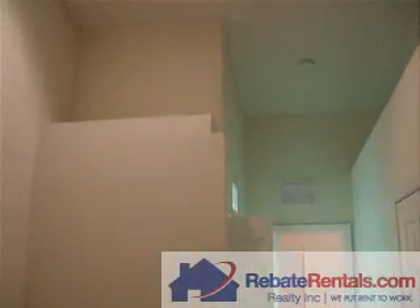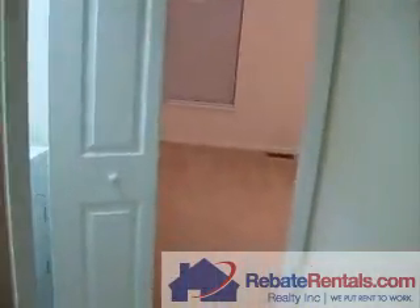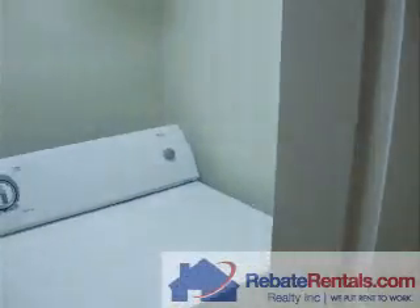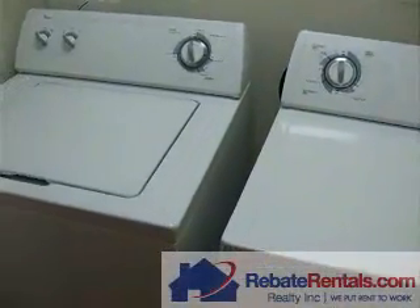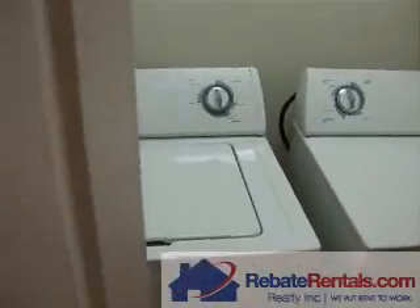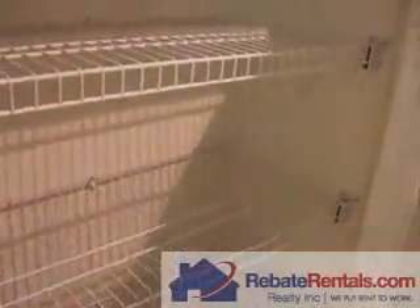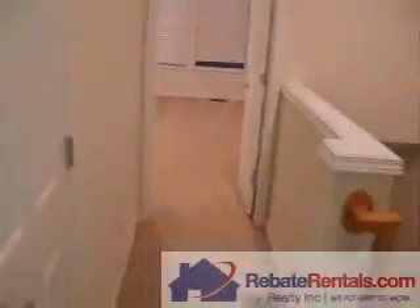Some nice architectural elements include the little catwalks. Even on the upper floor you've got a full-size washer and dryer. Off the landing there is also a linen closet, so you've got lots of structured shelving.